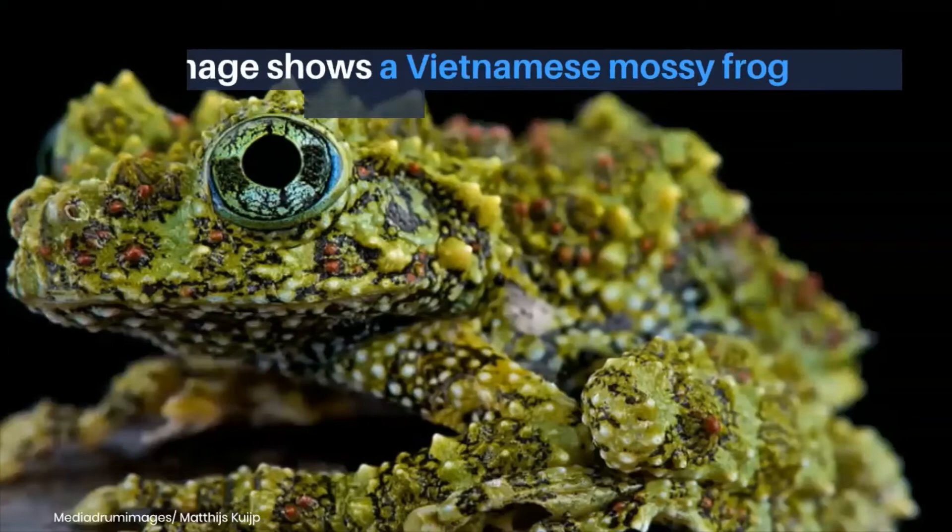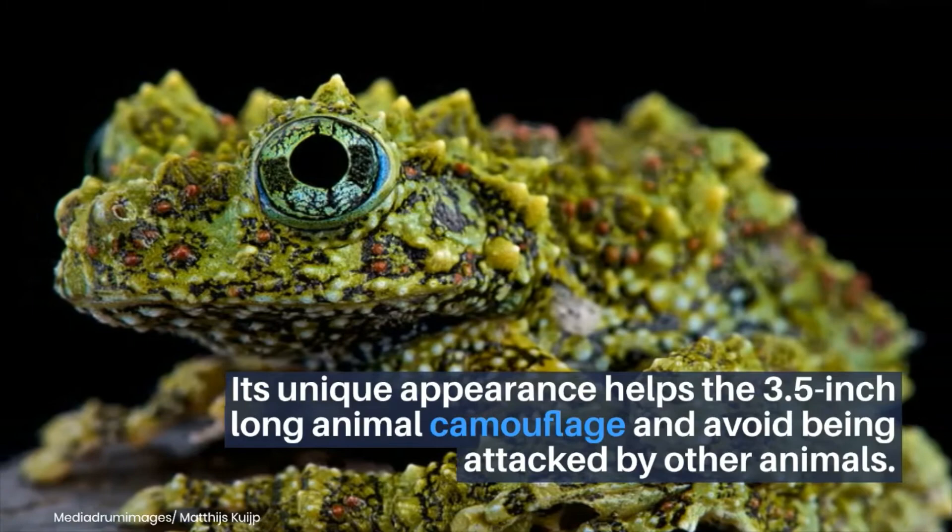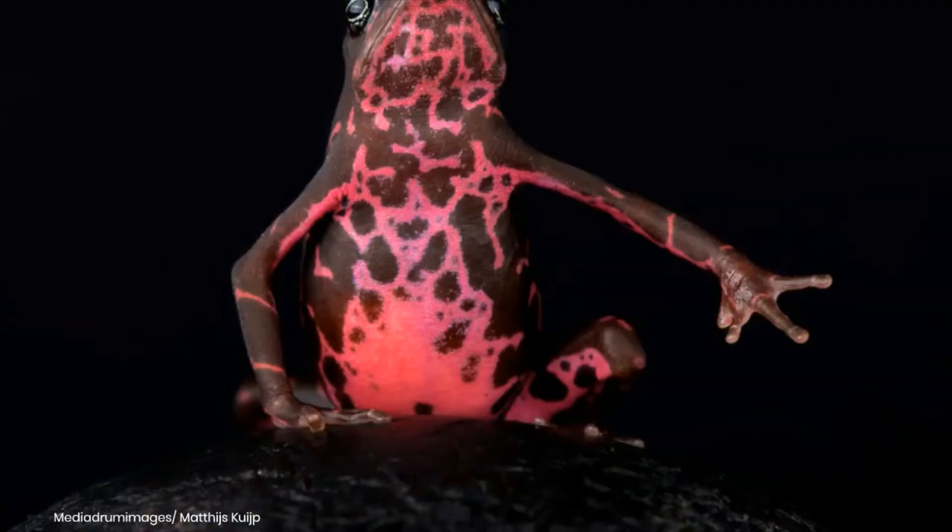The image shows a Vietnamese mossy frog, found in its native home of Vietnam. Its unique appearance helps the 3.5-inch long animal camouflage and avoid being attacked by other animals.